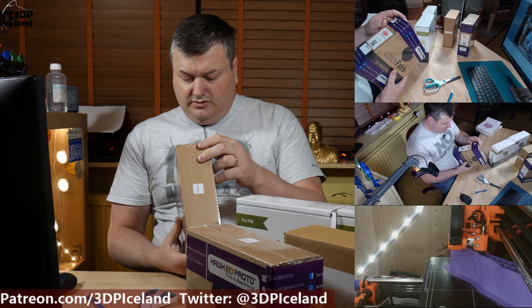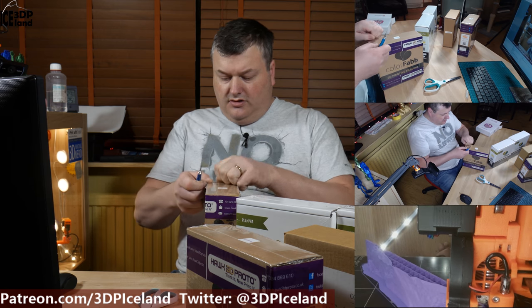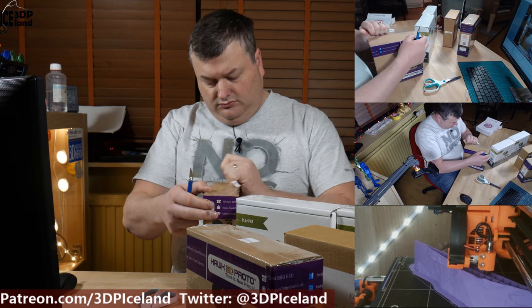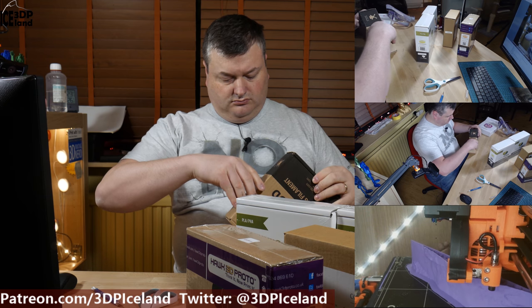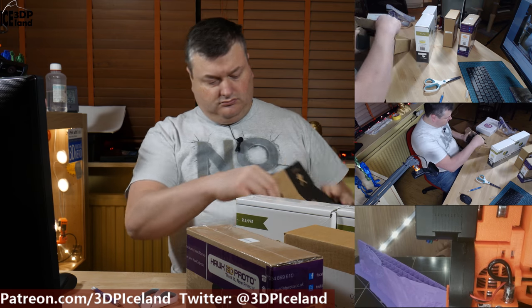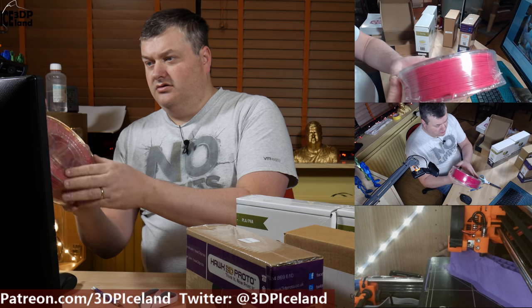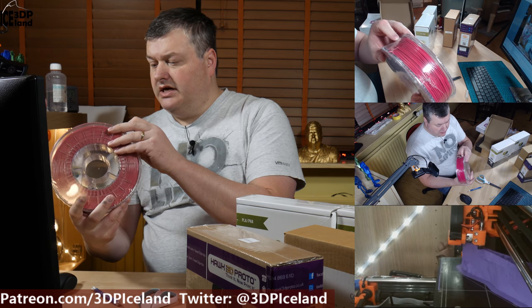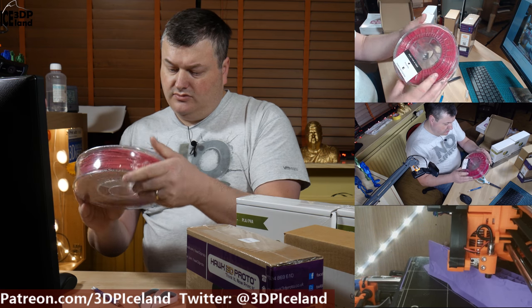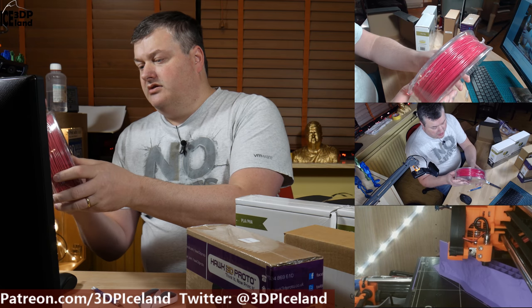I look forward to seeing how that pink looks. Opening it up — this one is very dark pink, it looks a little bit more like red actually. But yeah, it's XT Pink, a very dark pink colour.